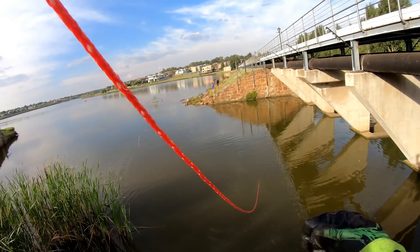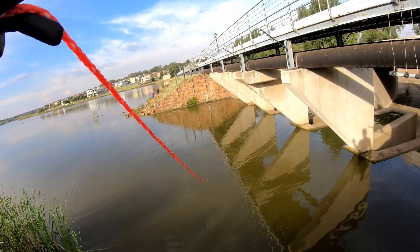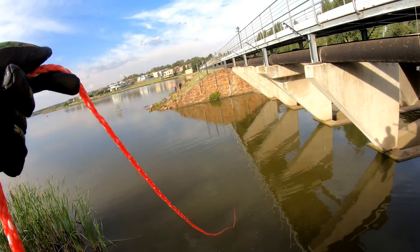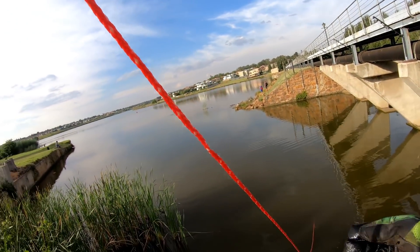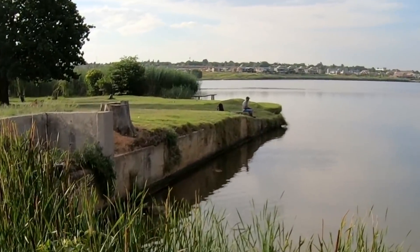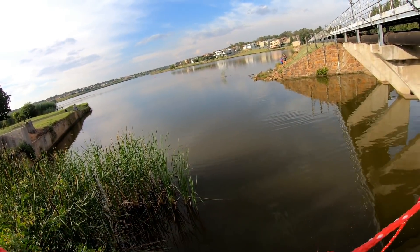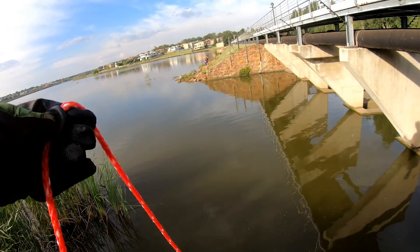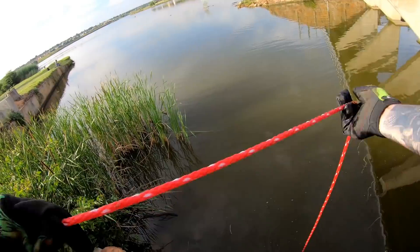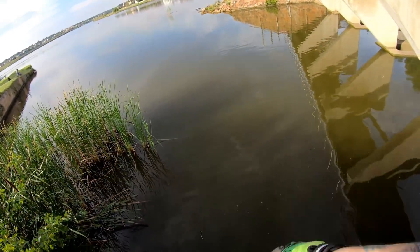I thought I would find a few more interesting things in this spot, but it doesn't seem to be. Lots of lures and lots of steel. I want to go try — there's a little wooden jetty over there, and I know a lot of fishermen fish there often. Maybe I'll find some pliers or something fishing related, because over here I'm getting nothing.